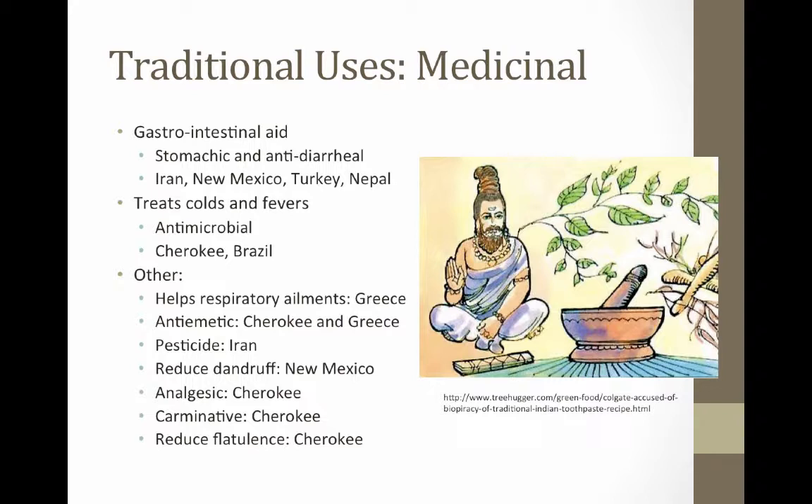There are many other medicinal uses of Mentha spicata that can be found around the world. Commonly, spearmint is used for respiratory ailments in Greece, as an anti-emetic in Greece and with the Cherokee, as a pesticide in Iran, to treat dandruff in New Mexico, and furthermore, spearmint is used as an analgesic and carminative, and is used to reduce flatulence.